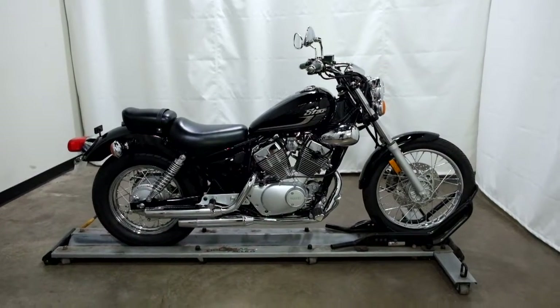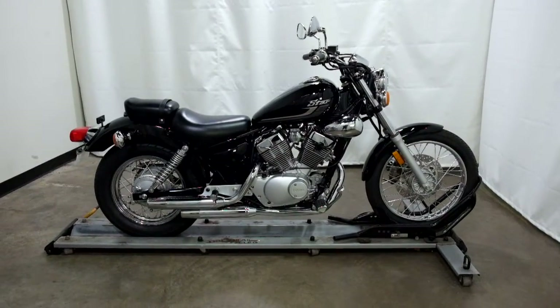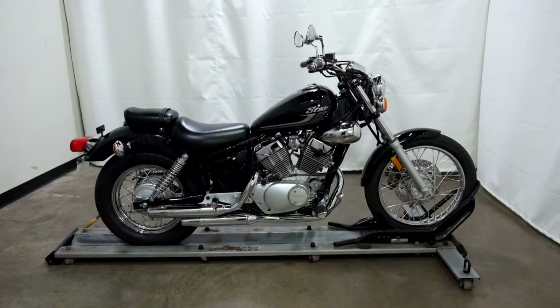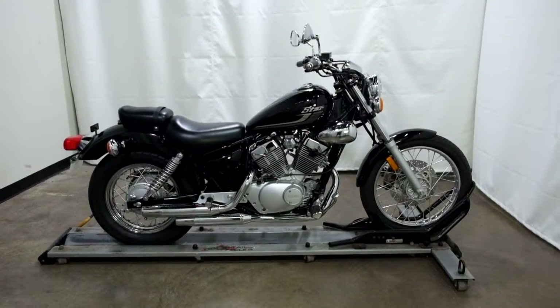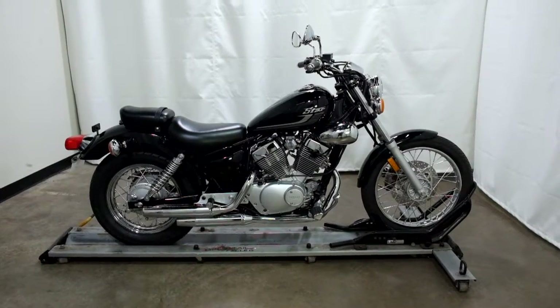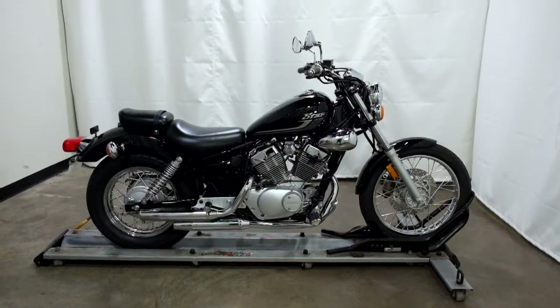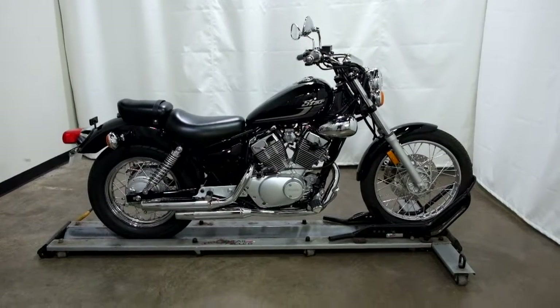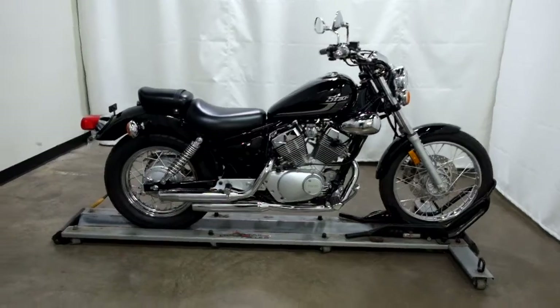Welcome to SimplyRideUSA.com. Today we have a brand new 2018 Yamaha V-Star 250. This entry-level motorcycle is brand new and will be prepped to go once sold. So let's take our walk around it and show it to you today.